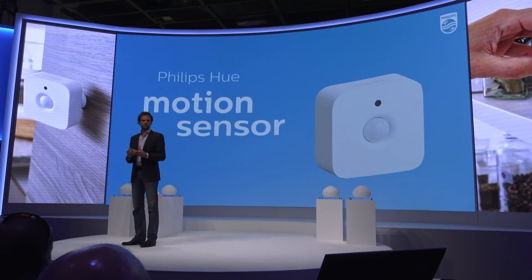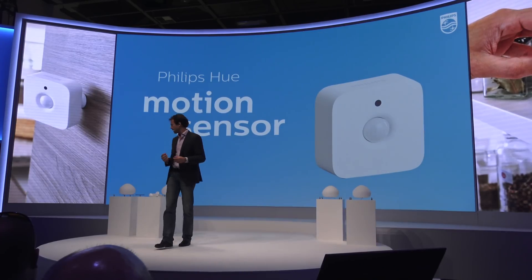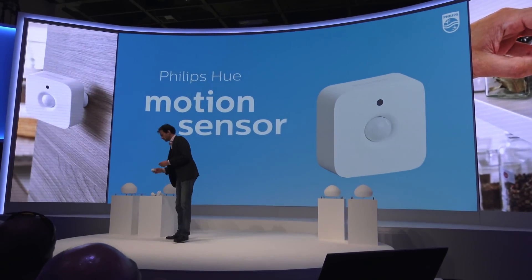Talking about controlling your light, we're also bringing more ways to control your light. Today I'm happy to announce the all new EliptoQ Motion Sensor.